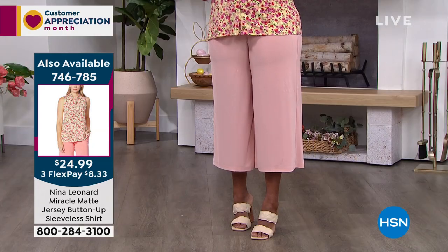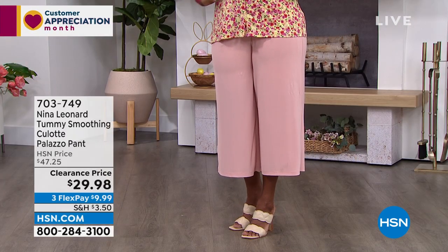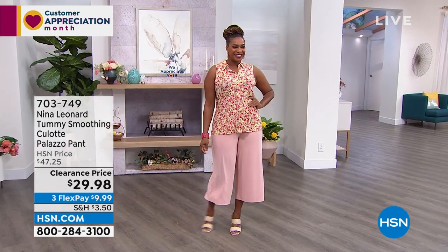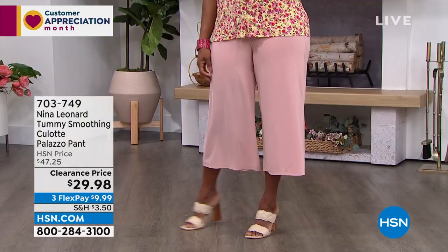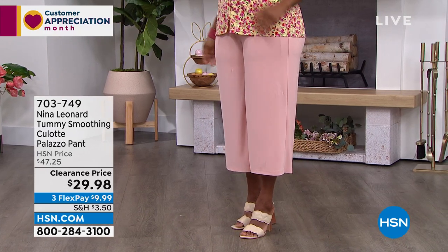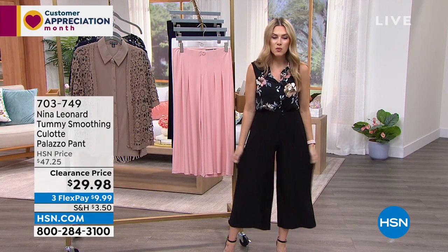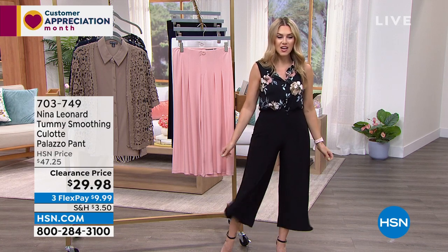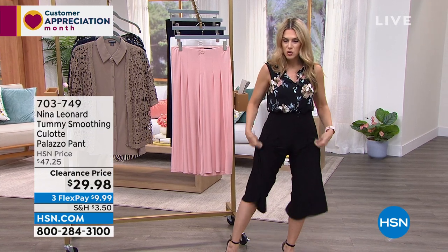Available extra small through 3X in a poly-spandex blend, totally machine washable, with a 22-inch inseam — great whether you're 5 feet or 6 feet tall. Going into the warmer months, sometimes you think — did I shave my legs for this? These are a nice solution: you get that airy spring almost-skirt feel that shows a little leg but not too much.